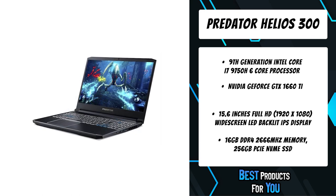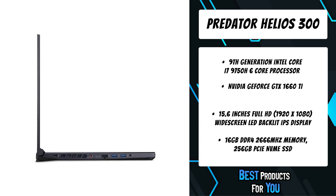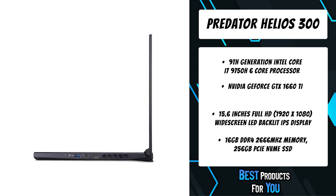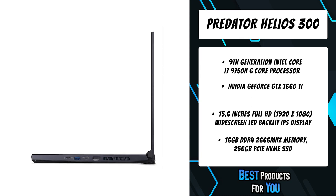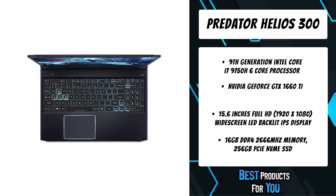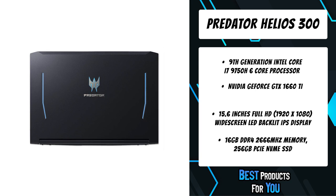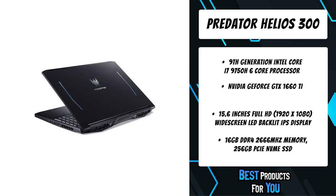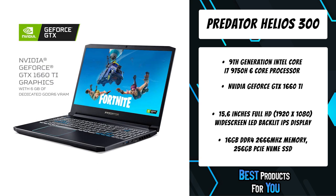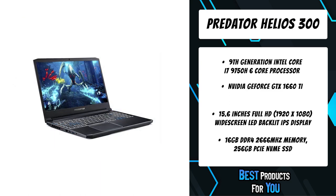The Predator Helios 300 also includes 16GB DDR4 2666MHz memory, 256GB PCIe NVMe SSD, two PCIe M.2 slots with one available, one available hard drive bay, Waves MaxxAudio sound technology featuring MaxxSpace, MaxxVolume, MaxxDialogue, and hyper-realistic 3D audio using Waves Nx, Acer TrueHarmony technology, two built-in stereo speakers, and Acer PurifiedVoice technology with two built-in microphones.